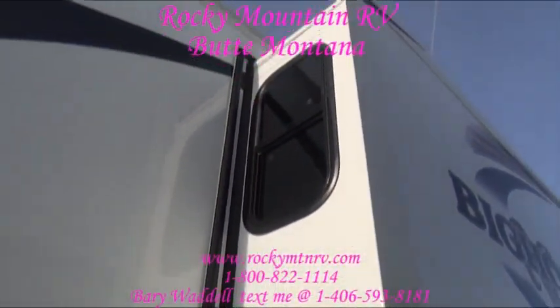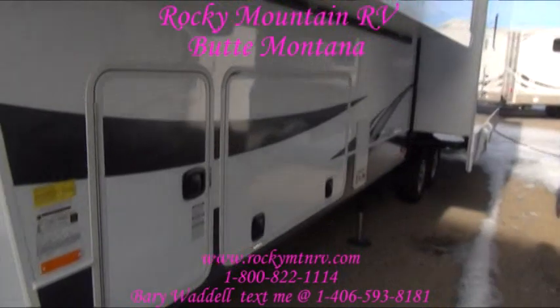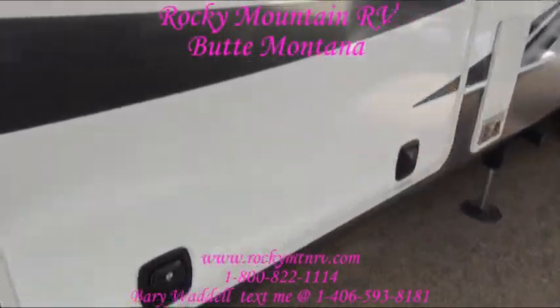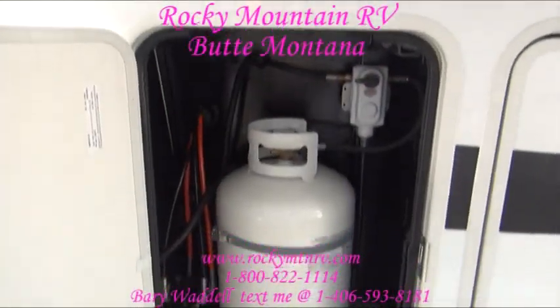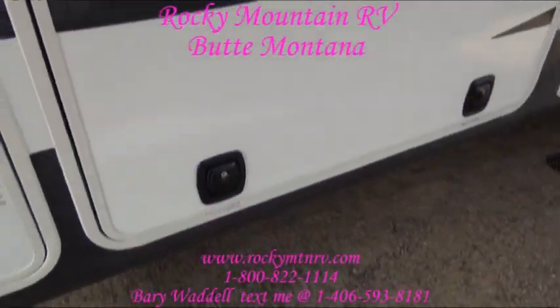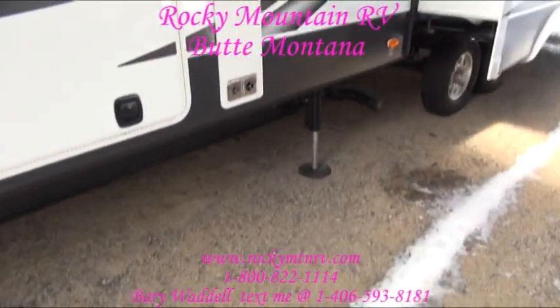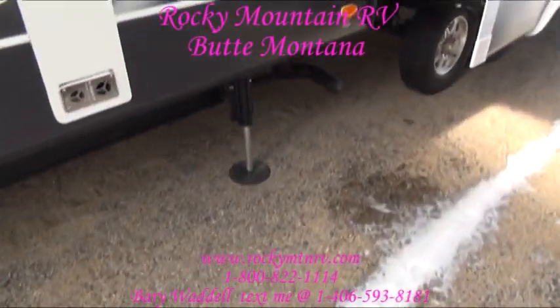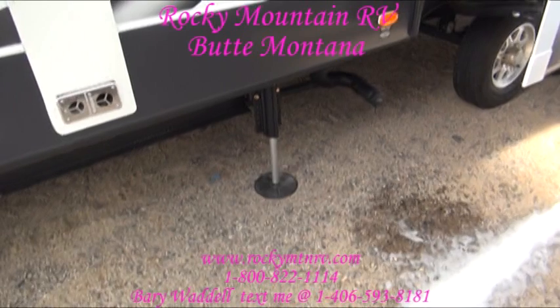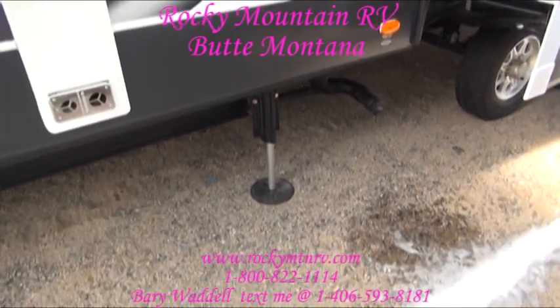Still the same great slide seals. Dual 30-pound propane tanks, one on either side. The six-point leveling on these things — when these are down, it's like a foundation platform on a house. You walk inside and there's just no flex. A very stable platform.